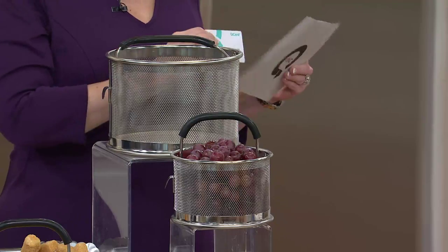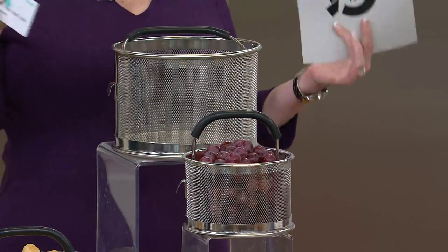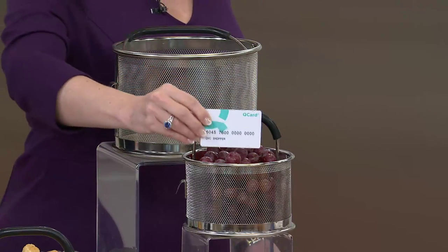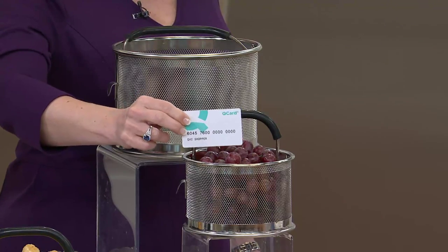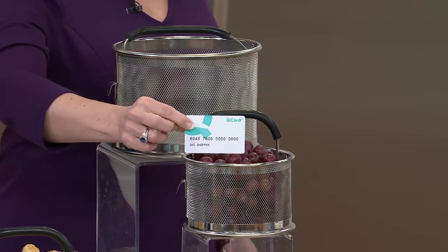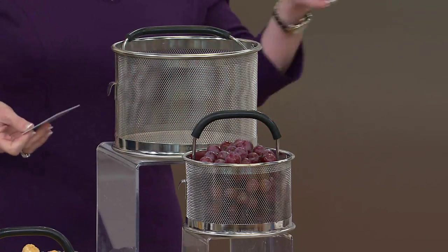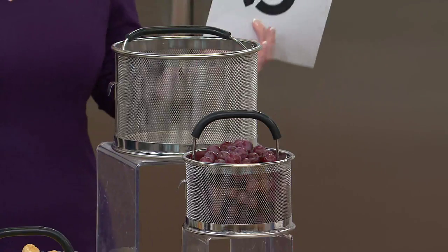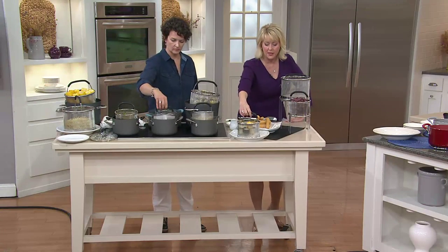Just to remind you: with this set, it's not on Easy Pay — it's the first day we've presented it. If you have a Q Card, use your Q Card and you can automatically put it on three monthly payments of about ten dollars a month. That's the cool thing about having a Q Card. If you don't have a Q Card and you use your Visa or Mastercard, you'll just pay $29.92 — not a big deal.